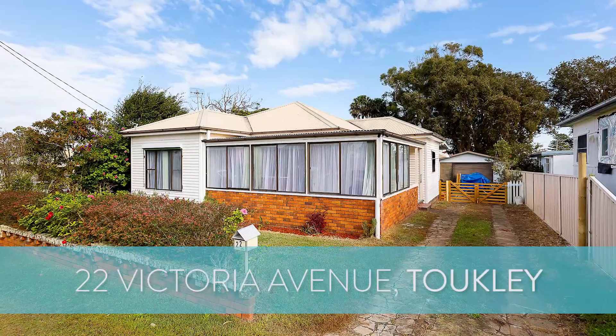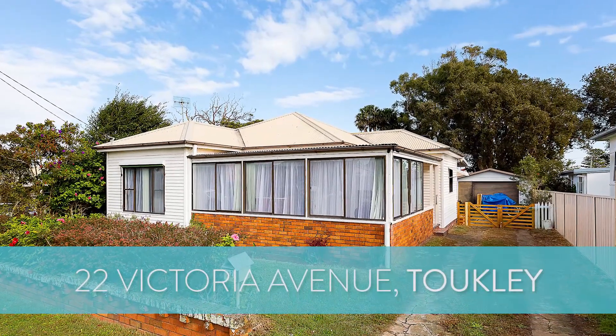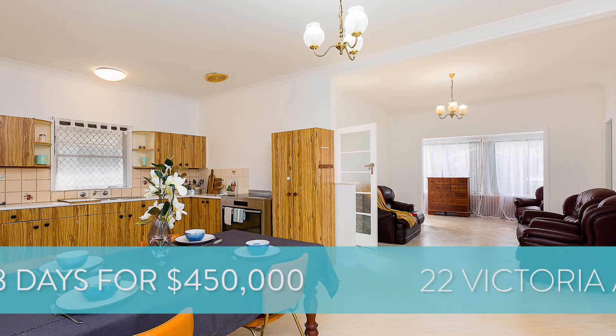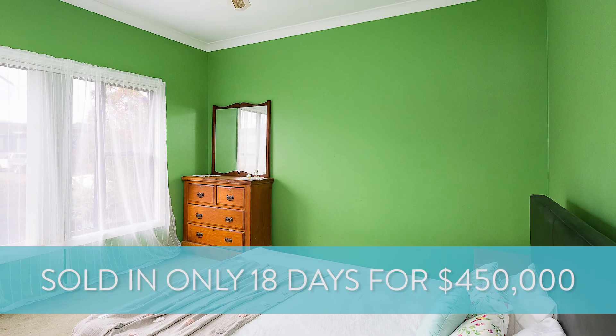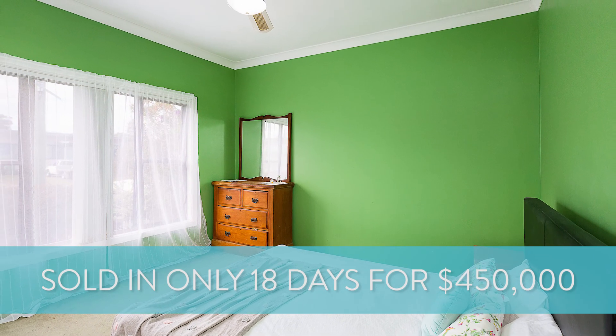Let's kick off with some great results. Number 22 Victoria Avenue at Tookley — this was a beautiful three-bedroom home, and it's actually the third time I've sold this in my career. We did it once again prior to auction for four hundred and fifty thousand dollars, which was close to sixty-five thousand dollars above the initial starting guide. A lot of interest on that one — three parties fought it out at the end.